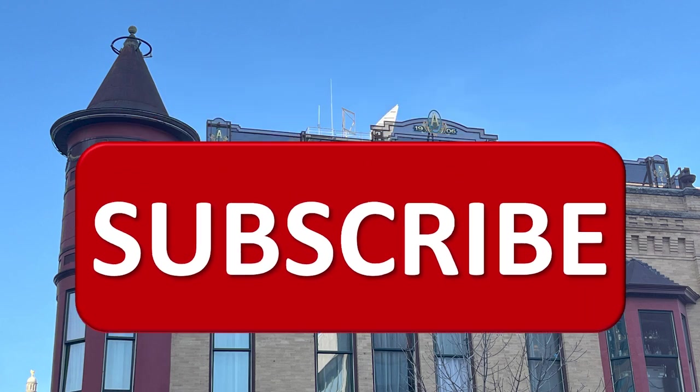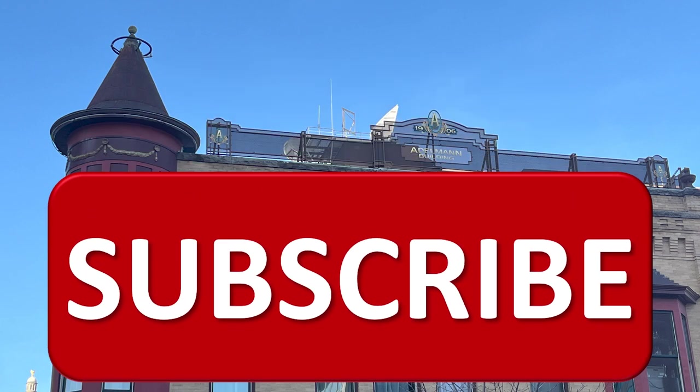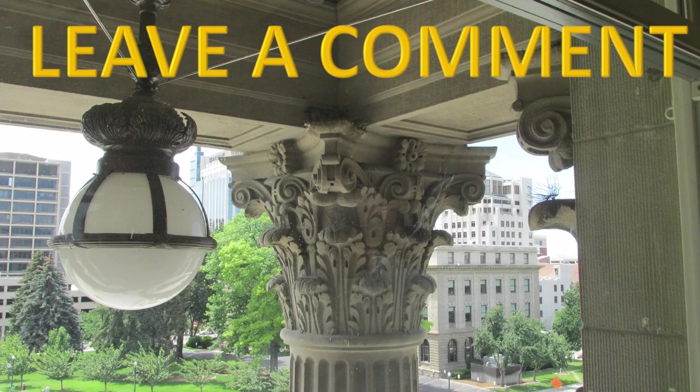Have you subscribed yet? Are you enjoying my videos? If you are, please subscribe. And if you have, thank you. Leave a comment. And you might want to go back and watch the video on the Utah State Capitol.